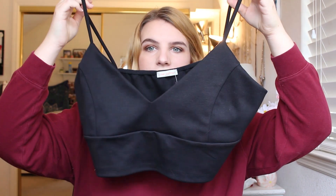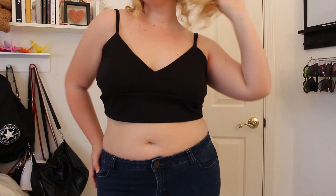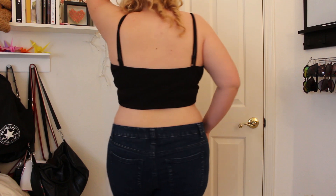I also made an order on debshops.com, and the first item is this bralette style crop top. It is a 2X, but it's a little bit big on me — I should have checked the measurements for it. It was originally $14.99, but when I went shopping on their website they were having 40% off, which is awesome.